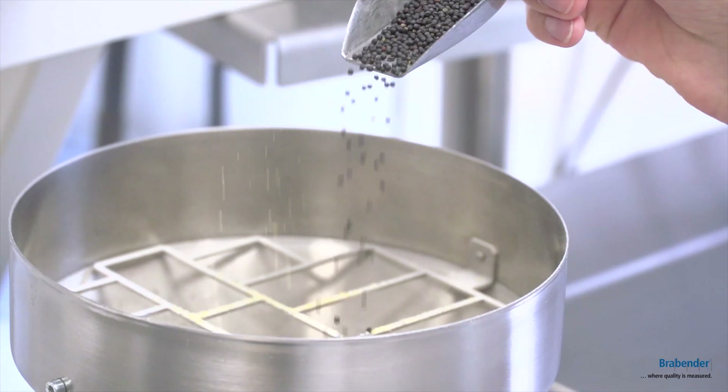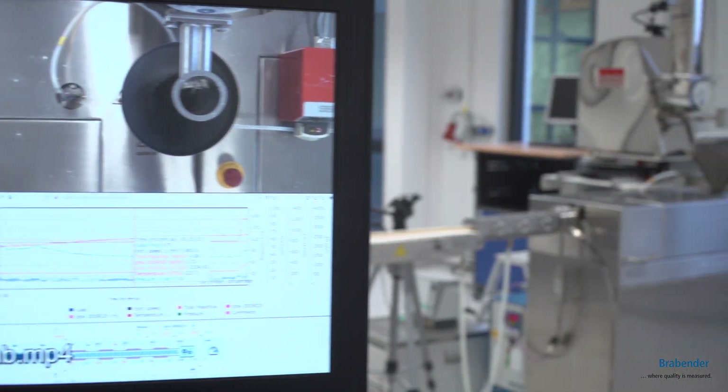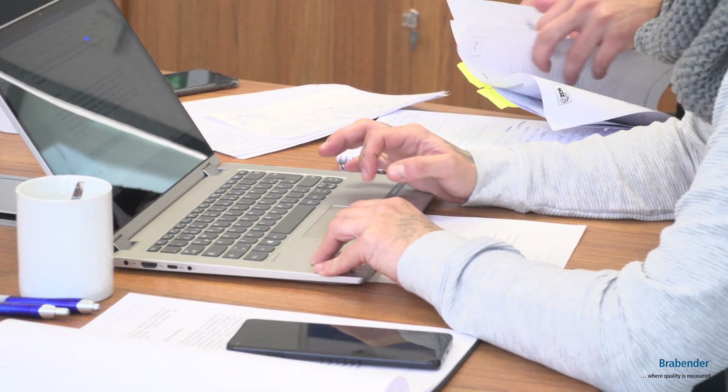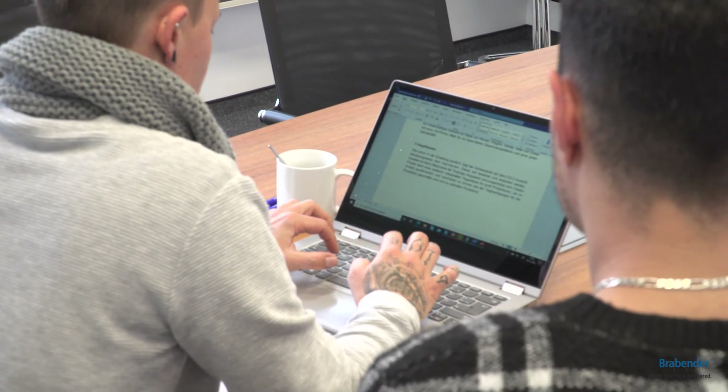Welcome to our laboratory. My name is Maria Greffenheim and I'm the head of the laboratory for food and feed applications. Within our department we analyze customer materials, provide trainings, and test new devices and features. Additionally, we are also in close contact with universities, companies, and research institutes, so we also conduct research projects.